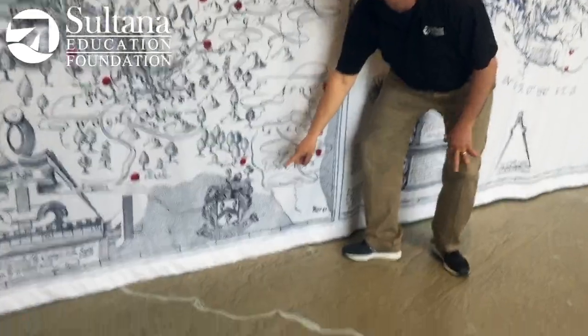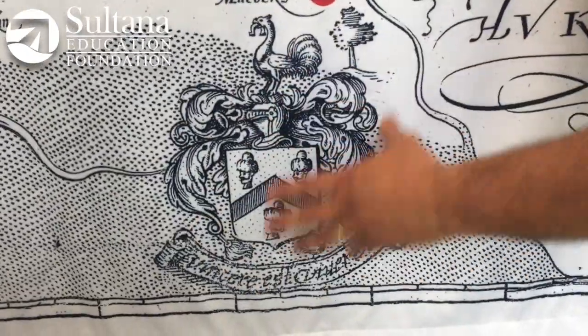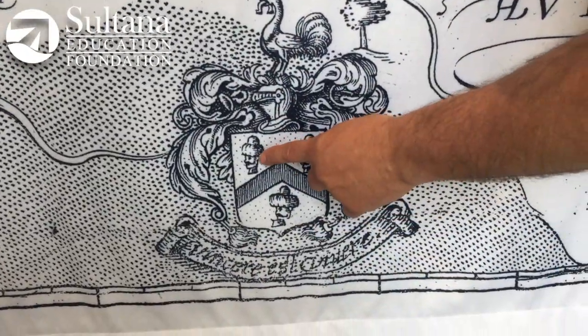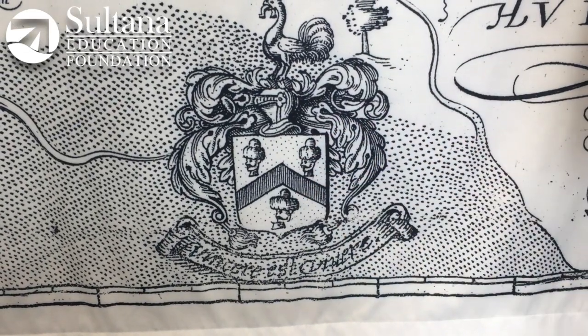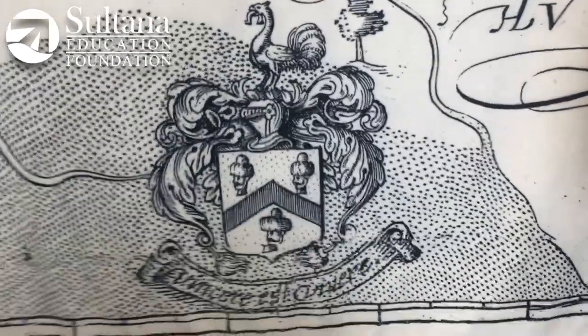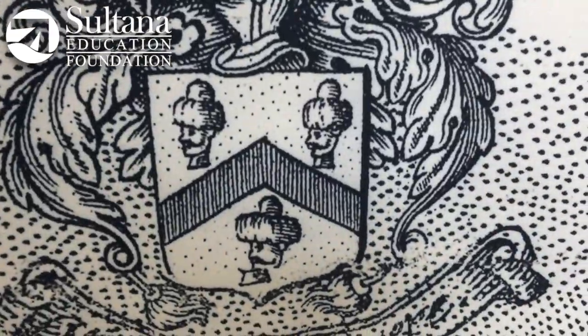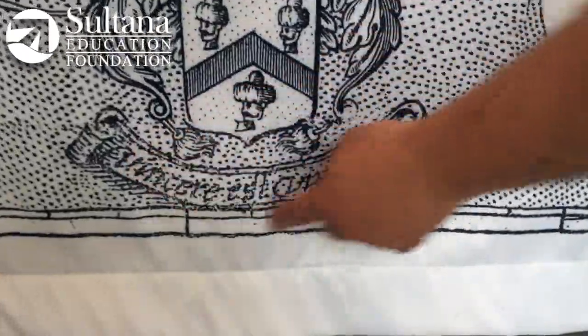Now if you can zoom in down here, this is John Smith's coat of arms. This is a really unique little symbol — the most notable thing are these three heads of Turkish warriors that apparently John Smith beheaded in hand-to-hand combat in Eastern Europe prior to him coming to Virginia. And this is Latin down here, which is translated to 'to conquer is to live.'